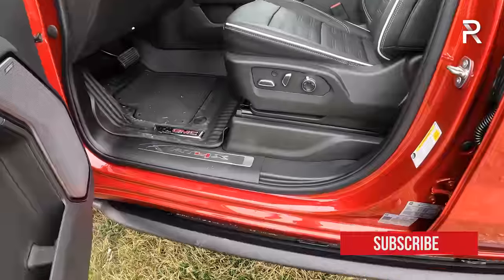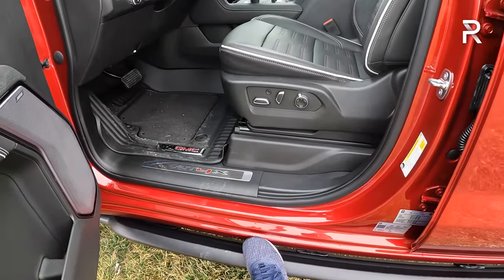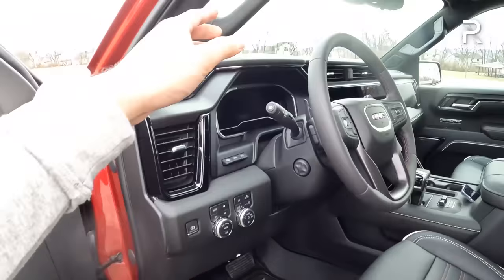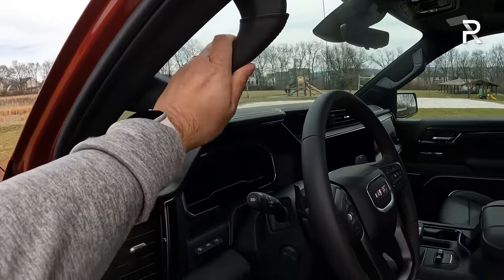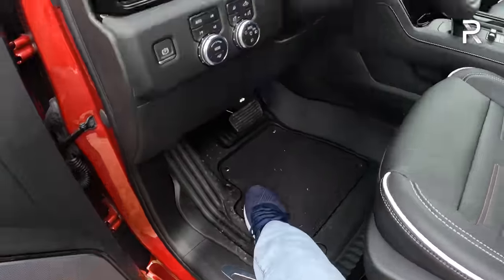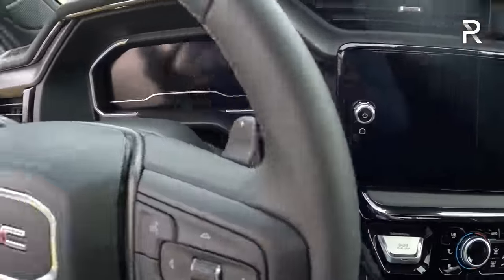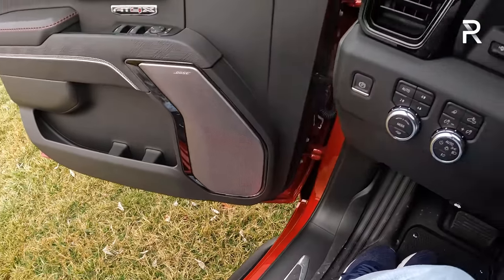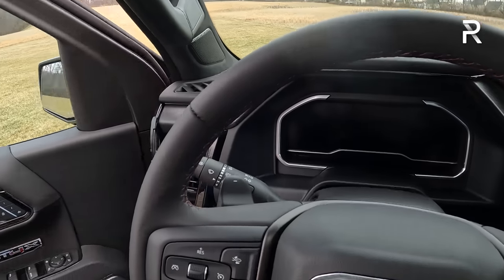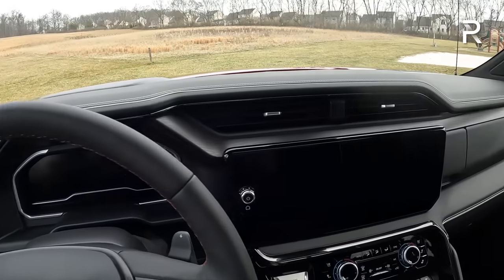My tester has off-road rock rails rather than running boards, so getting in this truck is kind of a challenge if you're shorter, given the nearly 11 inches of ground clearance. Thankfully there's a nice leather-wrapped grab handle. You kind of just have to hold this and hoist yourself in. For those of you who are shorter, I recommend looking into getting actual running boards, though it will decrease your off-road capability.